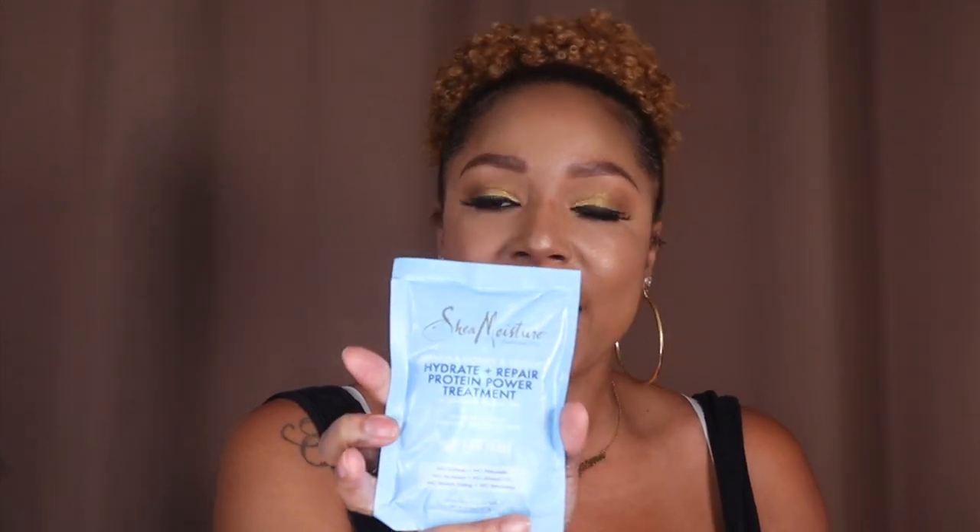This is the Shea Moisture Hydrate and Repair Protein Powder Treatment with manuka honey and yogurt — I've tried this mask before, it was super hydrating and made my hair feel good. With curly hair you should be deep conditioning at least once a week, and depending on your hair porosity you should also be adding some protein to your regimen — but not too much, because too much protein will make your hair break. Last but not least, TGIN Miracle Repair Protein Treatment — I haven't tried this one yet and I'm excited to. It's also a Black-owned brand at Ulta, and they have really been stepping up their game with Black-owned beauty products.